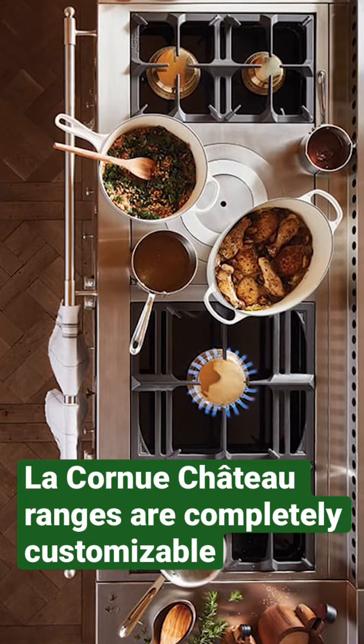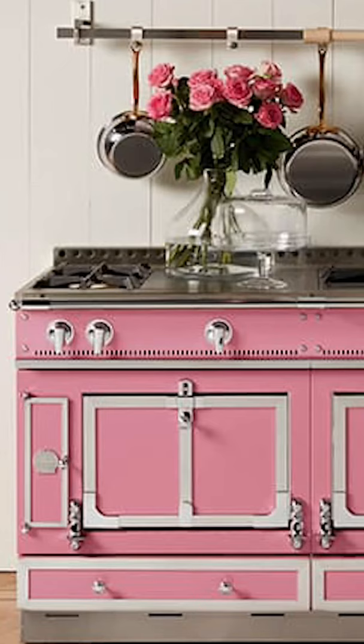La Cornue Chateau is the only range in the market to allow you to customize every aspect of the range in the larger models. You can even have gas and electric ovens.